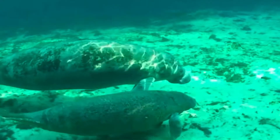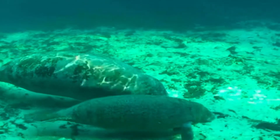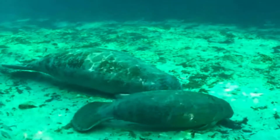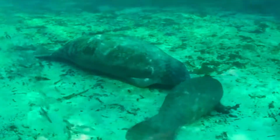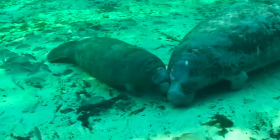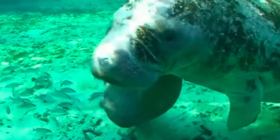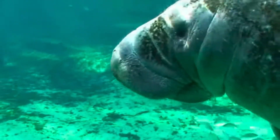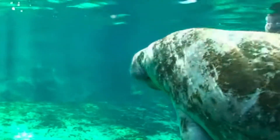The West Indian manatee weighs around 500 kilograms. However, they don't actually have a thick layer of insulating body fat, and they also have an extremely low metabolic rate, which explains why they prefer to stay in water that is more than 20 degrees Celsius. However, they can endure temperatures as low as 13.5 degrees Celsius.